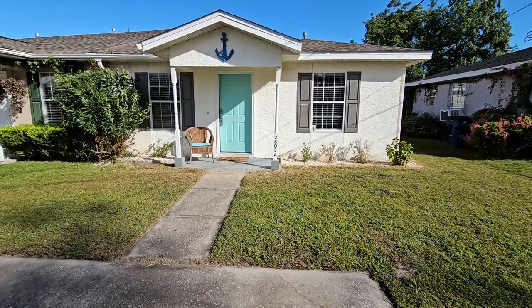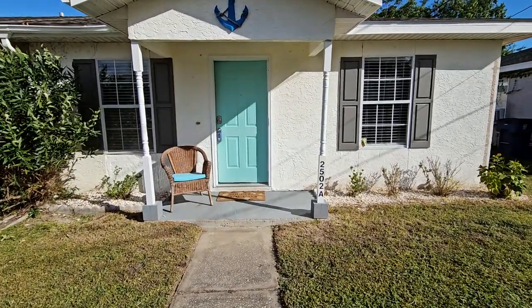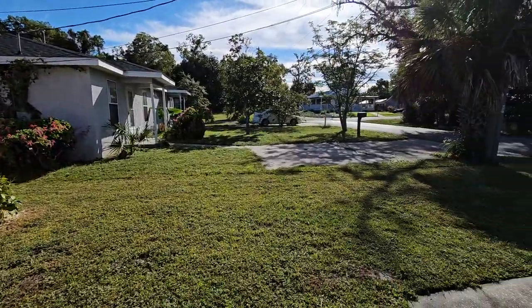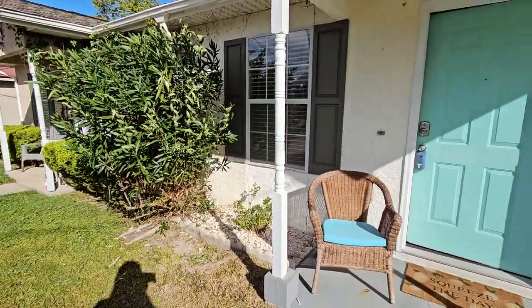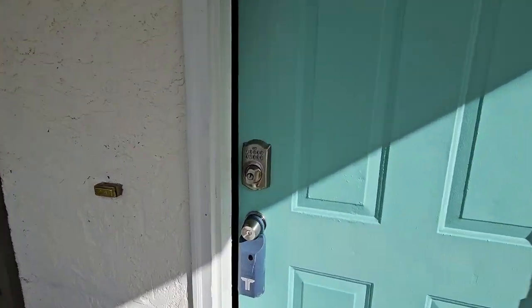Good morning, we're out here at 2502 West 10th Street A in Panama City, Florida, 32401. Quick peek in the neighborhood. Let's head on inside.